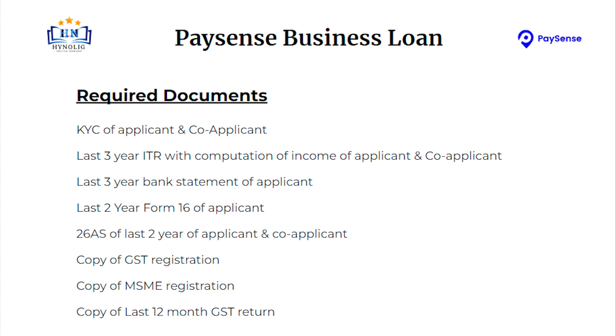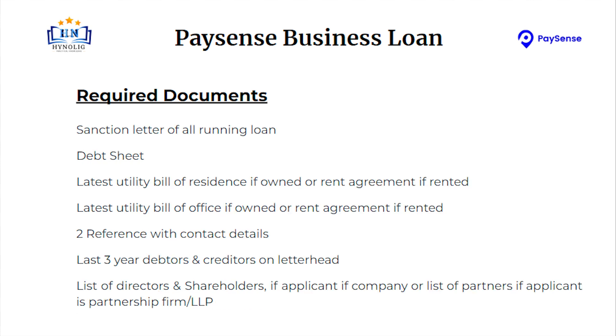Copy of last 12-month GST return. Sanction letter of all running loans. Debt sheet. Latest utility bill of residence if owned, or rent agreement if rented. Latest utility bill of office if owned, or rent agreement if rented. Two references with contact details. Last 3-year debtors and creditors on letterhead. List of directors and shareholders if applicant is a company, or list of partners if applicant is a partnership firm or LLP.